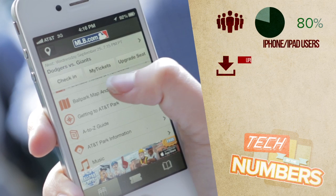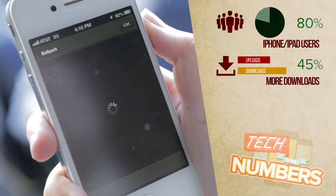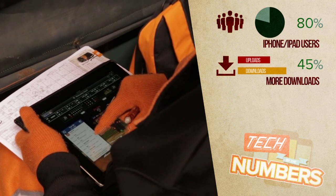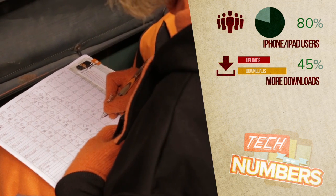On average, the download rates are about 45% more than the upload rates, as fans are connecting to the apps and downloading and streaming content — but there are always exceptions to that rule.